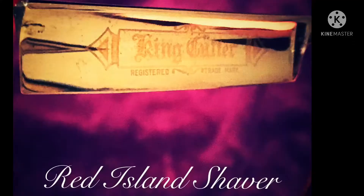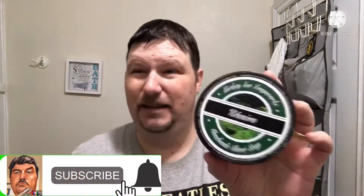Today's video we're going to be dusting off an oldie but a goodie — Mickey Lee Soapworks Reunion — and using a real straight razor for the first time in quite a while on the channel. Stay tuned, let's get shaving. Welcome to my den, friends, with me J-Mac of the Red Island Shaver. So glad to have you aboard for the weekend shave.